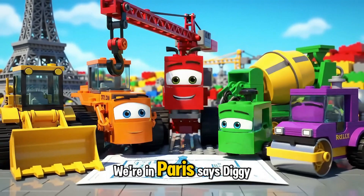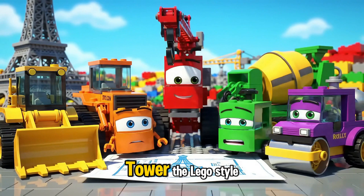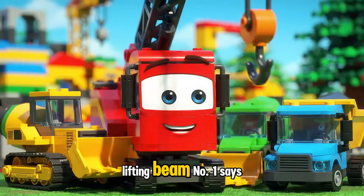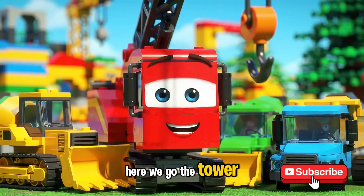We're in Paris, says Diggy the Digger. Time to build the Eiffel Tower, Lego style. Lifting being number one, says Craney the Crane. Here we go, the tower starts now.